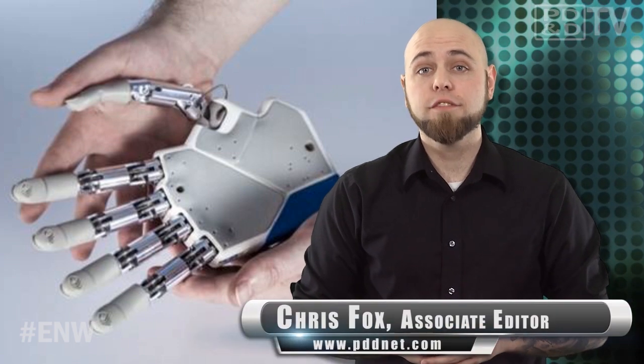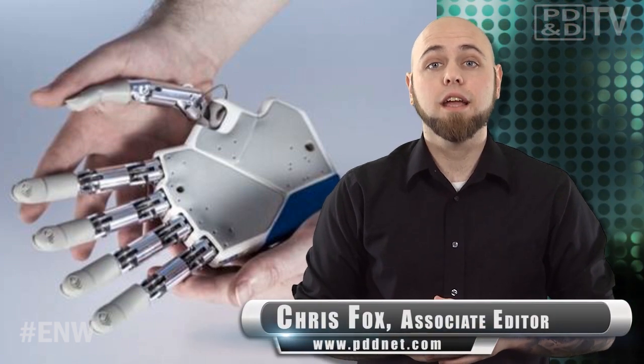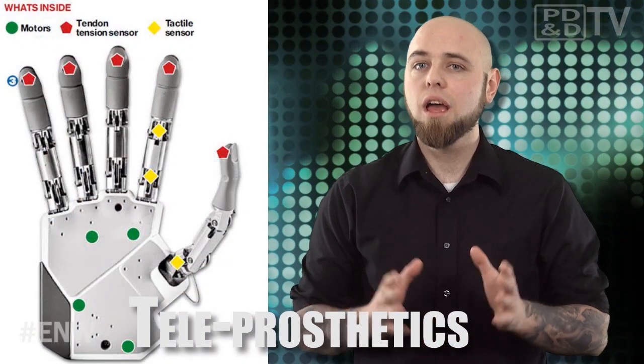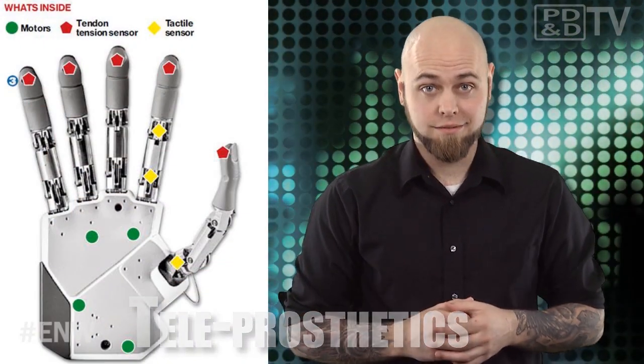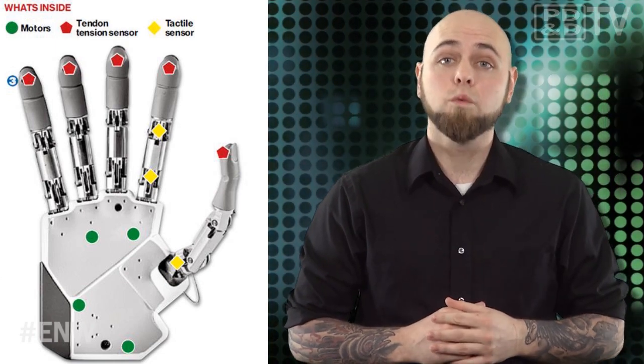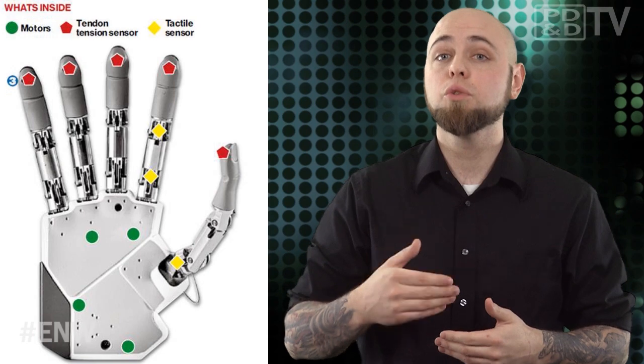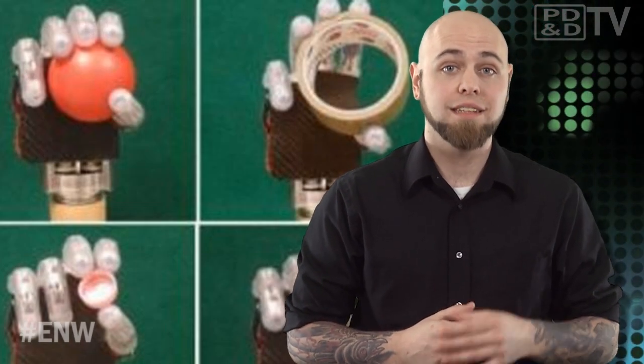Doctors and engineers at a research facility in Switzerland have crafted a bionic prosthesis that could introduce a new generation of artificial limbs with sensory perception — basically a robotic hand that can feel. In an operation scheduled for later this year, the wiring of this bionic hand will be connected to a patient's nervous system, with the hope that the man will be able to control the movements of the hand as well as receiving touch signals from the hand's skin sensors.